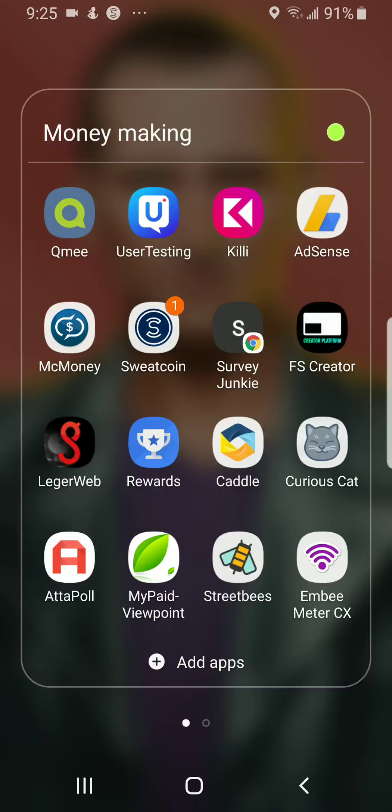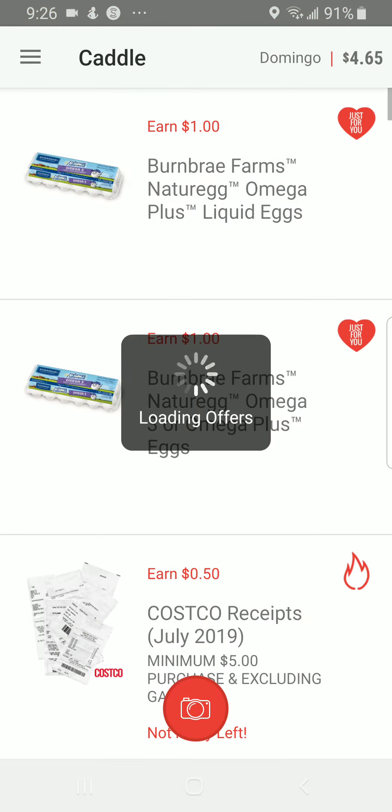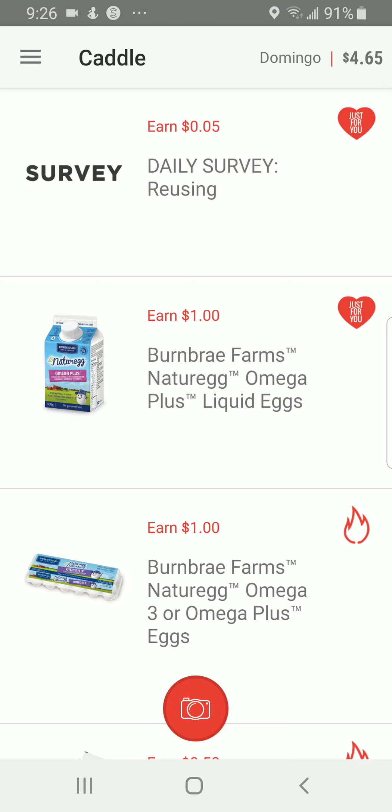Good evening and welcome to another money-making Monday — or good morning or good afternoon depending on when you're watching. Today I'm going to show you another money-making app called Caddle. Caddle is a Canadian-based app where you can take surveys and make money shopping for grocery items.